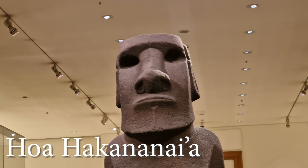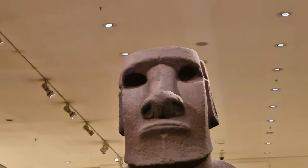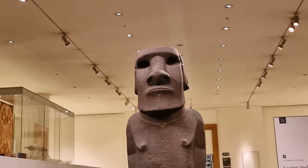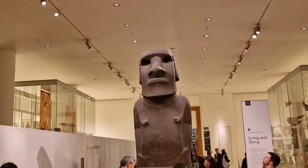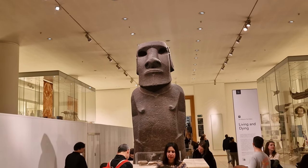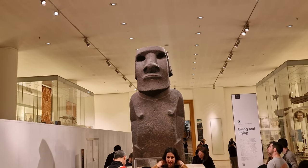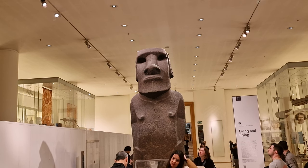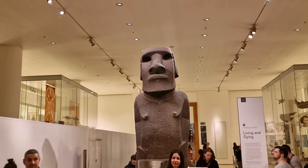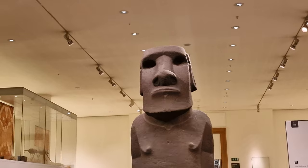Meet Hoa Hakananai'a — this monumental carving made out of basalt represents an ancestor figure from the Rapa Nui Easter Island, which is famous for its monolithic statues. If you can get close enough, because everyone's taking selfies in front of it — handsome fellow that he is — once upon a time his eyes would have had inlaid red stone and coral, and the figure itself would have been originally painted red and white with various designs on it. This was first displayed in the open air before being moved to a stone house at the ritual center of Orango.